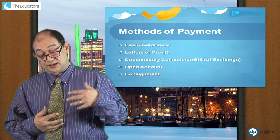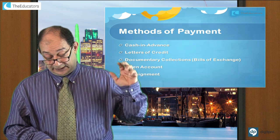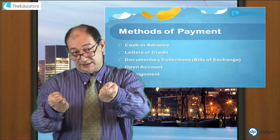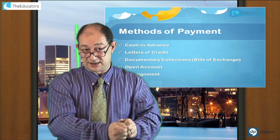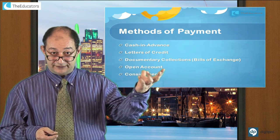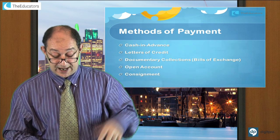The next method is Bill of Exchange, also called Documentary Collections. It works cheaper than LC because you don't need as much paperwork. You nominate a bank to collect your money. As an exporter, you send the shipping documents to the bank. The bank waits for the importer to come in and pay, then gives them the shipping documents — the title deeds — so they can collect the goods. It is cheaper, but there is a danger: what if the importer doesn't come and collect? Your goods could be left in a port somewhere with no buyer. There are ways of protecting yourself with bank guarantees.